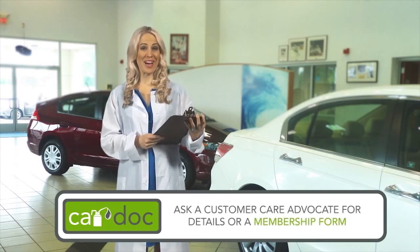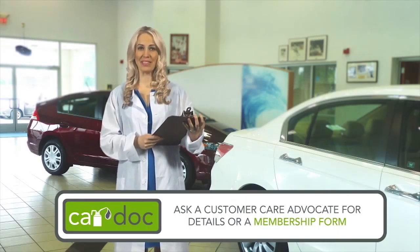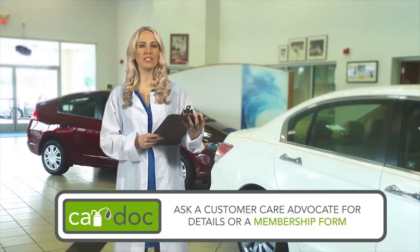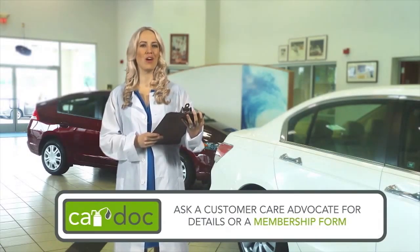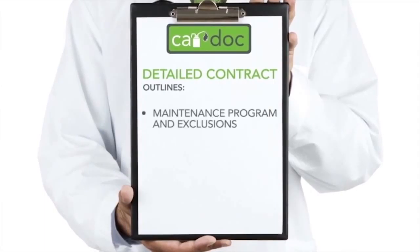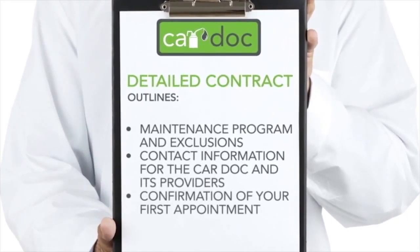So welcome to the CarDoc, the premier maintenance and membership program designed to provide quality, budgeted car care, preventative maintenance, and membership amenities to top-notch customers like you. Now that you've made your decision to maximize your vehicle's performance, ask any CarDoc customer care advocate for more details or a membership form. Then get ready to simplify your car maintenance and ultimately grow its resale value. You can expect the following from the CarDoc program: a copy of the detailed CarDoc contract that outlines the maintenance program and exclusions, contact information for the CarDoc and its providers, and confirmation of your first CarDoc service appointment.